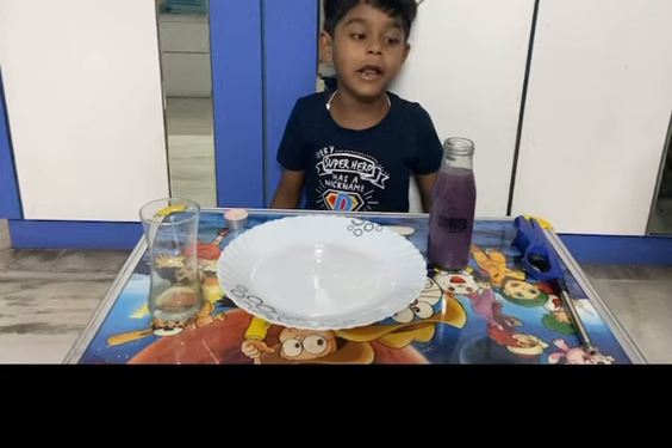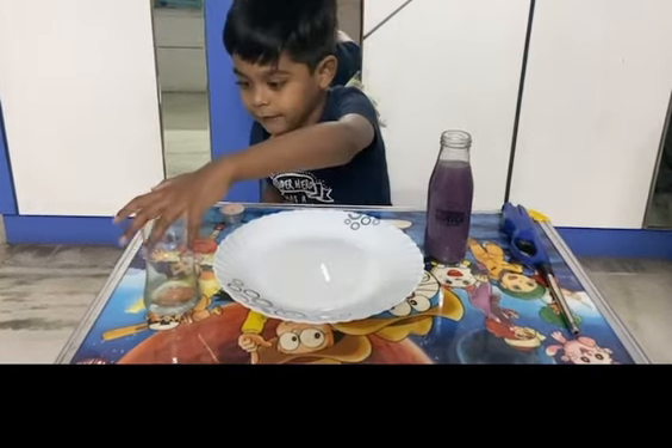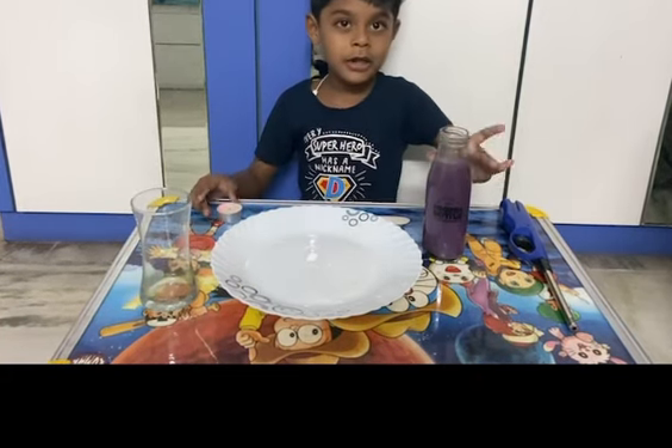With my mother's help, items required: lighter, glass, plate, candle, colour water.